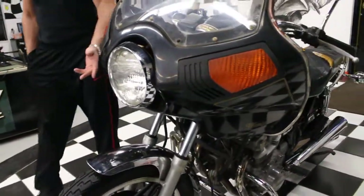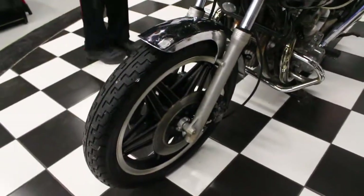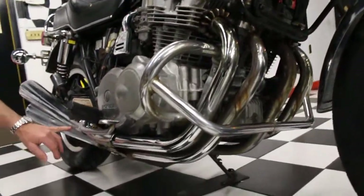Forks appear to be in great shape. It's got the Comstar front wheel, triple disc brakes, the engine guards. The original exhaust is all there. It appears to be in good condition. Might have one small pinhole right here.